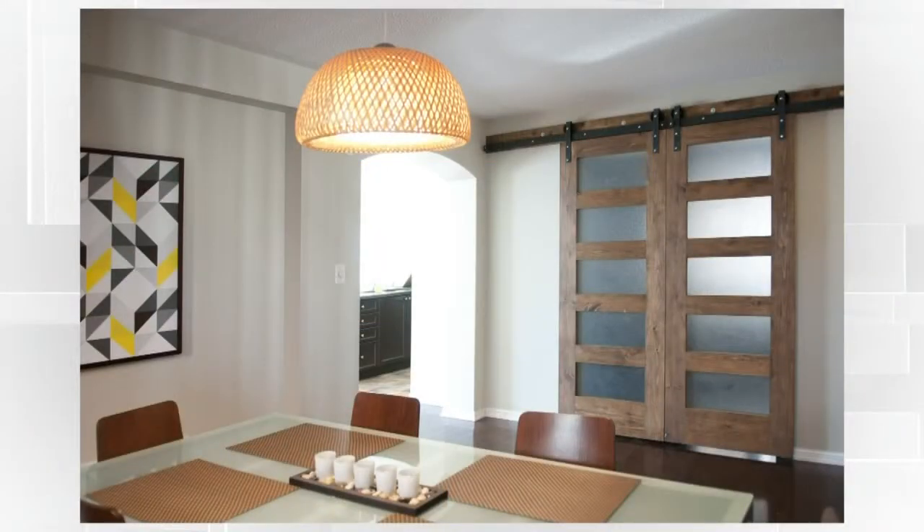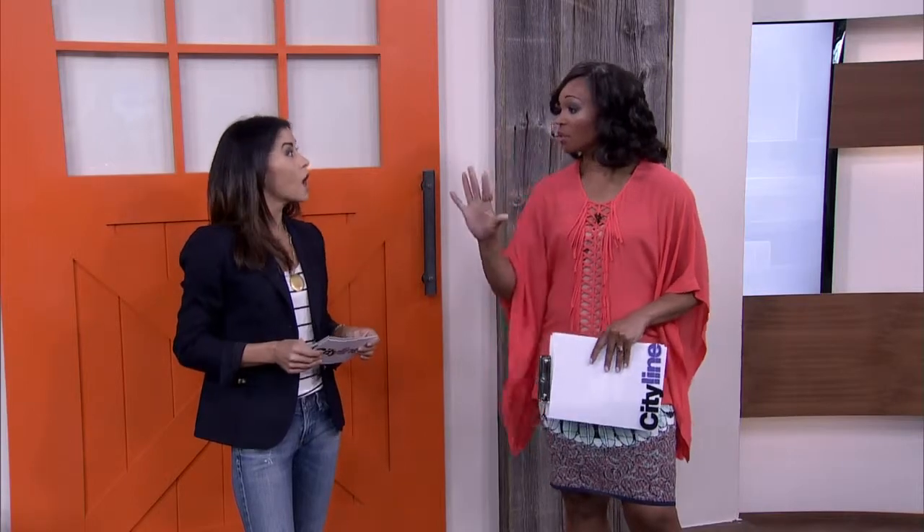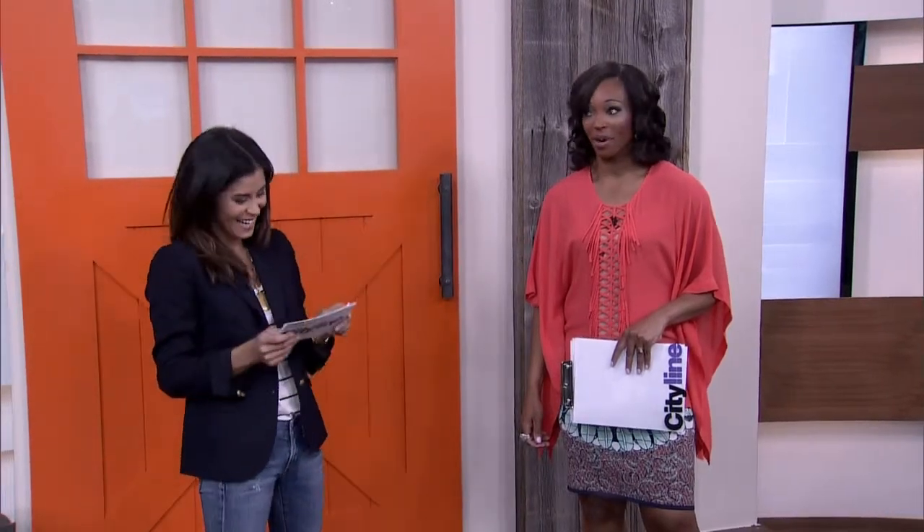You can do frosted glass so you can still let the light in. Whatever problem you've got, they can solve it. And also mirrors — a lot of us have sliding closet doors that are mirrors at the front entrance, and they're very dated, a lot of them with brass hardware. A lot of times you don't have room for hinge doors, so here they've created mirrored doors again with that bypassing telescopic hardware.